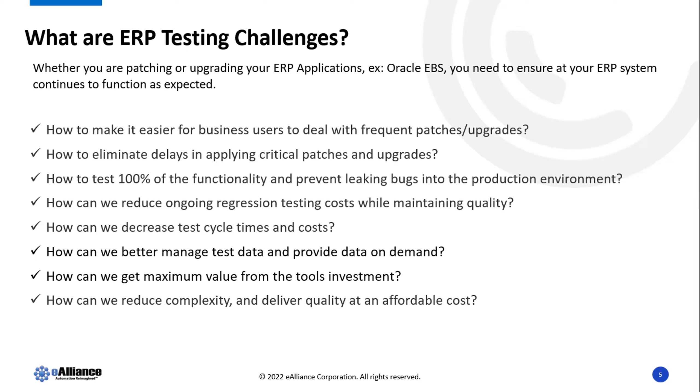When you do this testing as a manual exercise, you have a lot of challenges. Business users have to take a significant amount of their time on a regular basis to test and make sure the system still works after the patch. When you're doing it manually, you don't test on time — there's a backlog, you're not getting new functionality or security in place, you're interrupting business operations, and you're not testing all functionality. Things slip through to production and break.